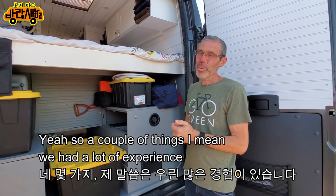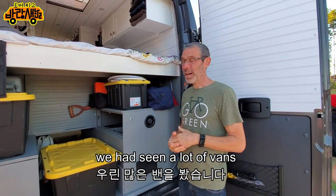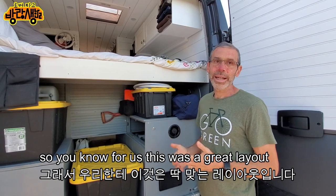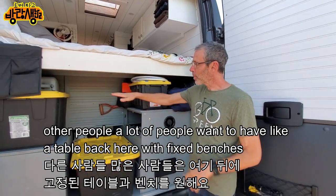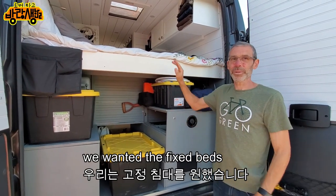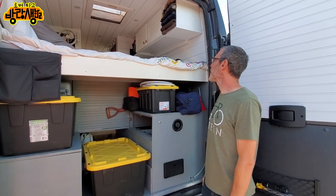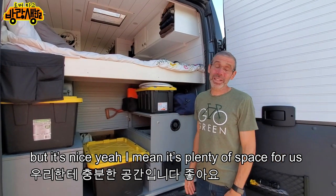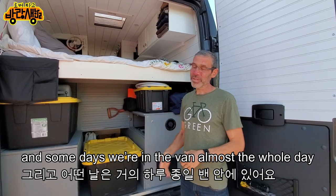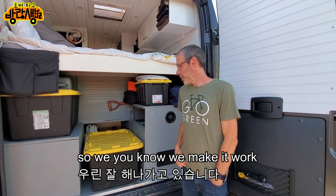We had a lot of experience from traveling in a travel trailer, so we knew what we wanted. We'd seen and looked at a lot of vans. For us this layout was great — many people want a table with fixed benches and make their bed every night, but we wanted a fixed bed so it's always there. It's plenty of space for us. Surprisingly we spend a lot of time outside, but some days we're in the van almost all day — I work basically full time and Leah has her school. We make it work.